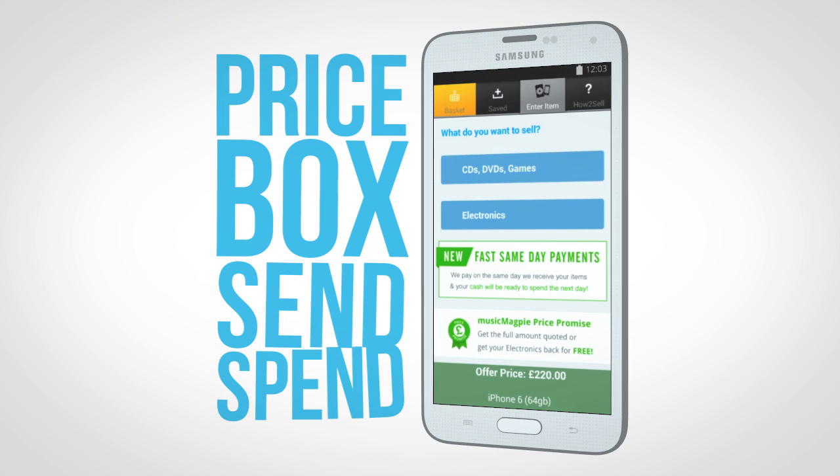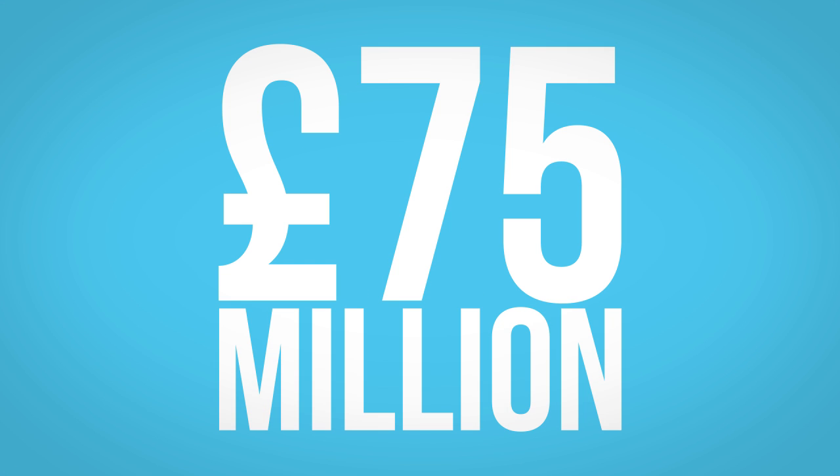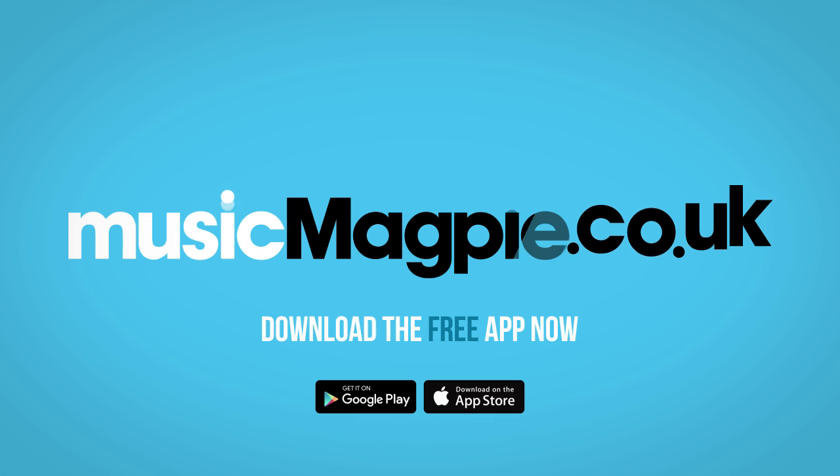When you've entered your items, complete your order, pick a payment method and choose a free send option. We've paid over £75 million to over 3 million happy customers with over 2 million app downloads. Why not join them?